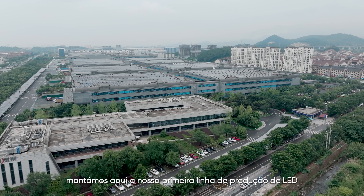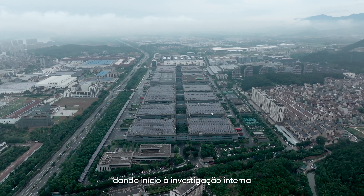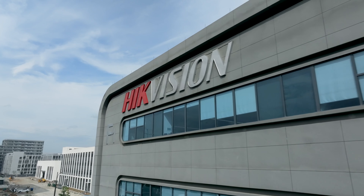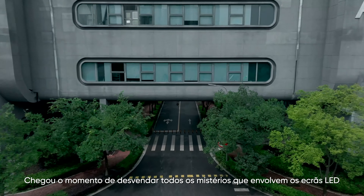In 2014, we established our first LED production line here, initially covering in-house research, manufacturing, production, and sales. It's time to unravel all the mysteries surrounding Hikvision LED displays.